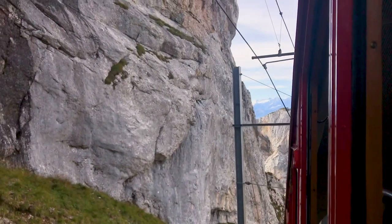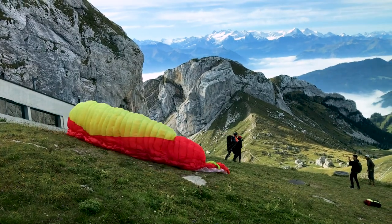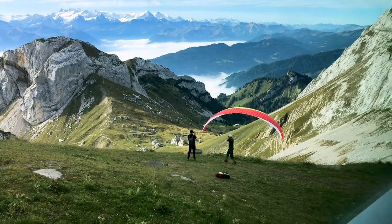Pilatus is 6,982 feet in elevation, and at the top you can enjoy hiking, listening to live folk music, taking in the views, or you can paraglide — like this gal here did, minutes after her fiancé proposed to her. That is one unique proposal story.